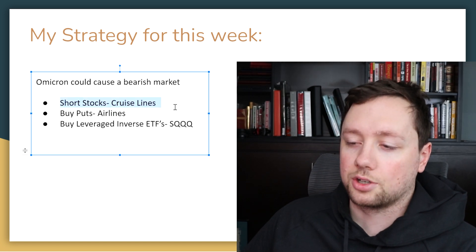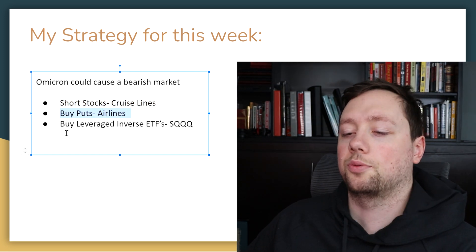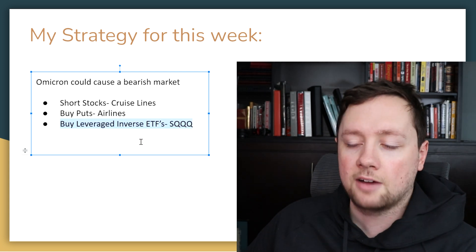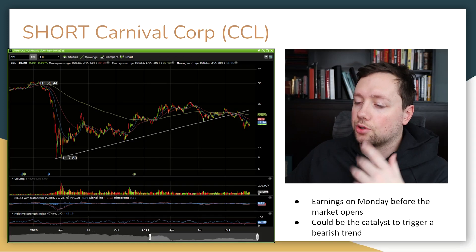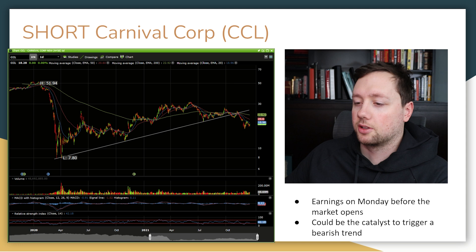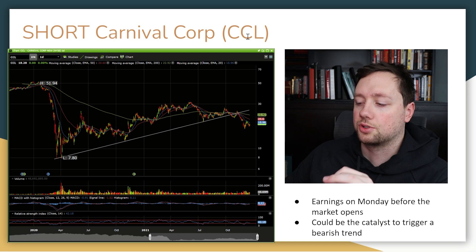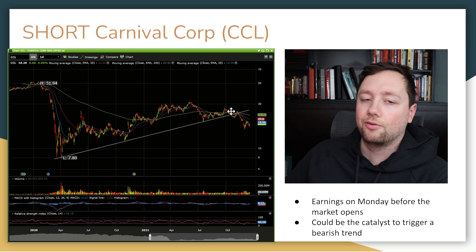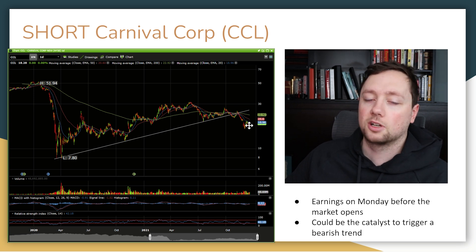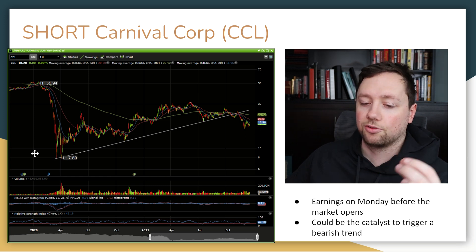Number one is shorting stocks, particularly the cruise line. Number two is buying puts, particularly on airlines. Number three is buying a leveraged inverse ETF, probably SQQQ. Shorting a stock is fairly simple — the stock I would be looking to short is Carnival Corporation, ticker symbol CCL. They have earnings coming out on Monday, and if those earnings do not go well, I think that will be a bearish catalyst. On top of the Omicron catalyst, I think that is just a recipe for disaster for this stock. I would short it if it falls below the support level around $15.